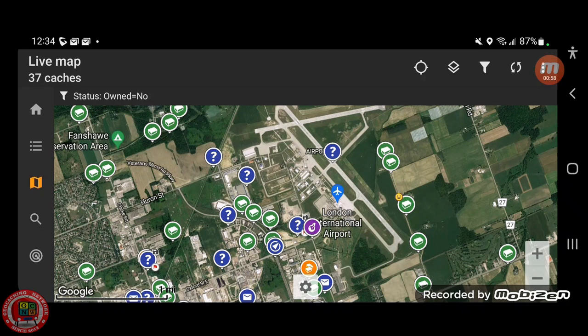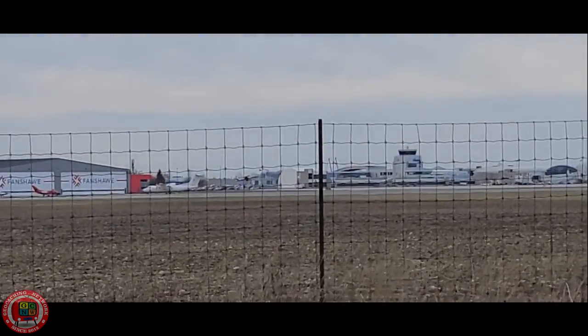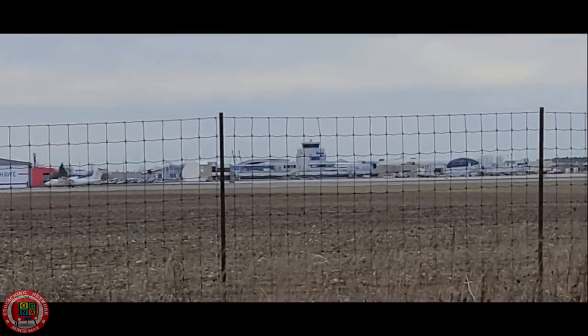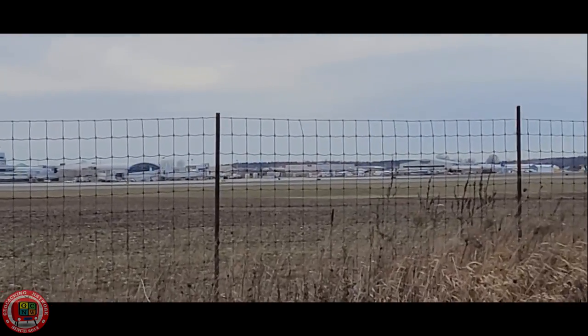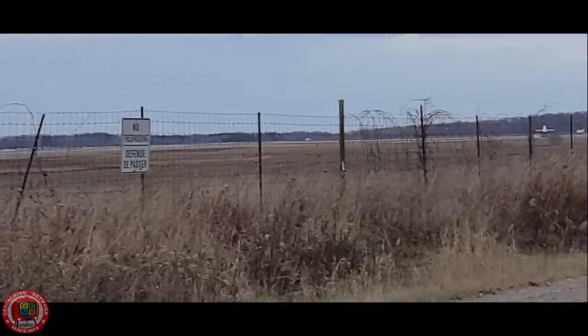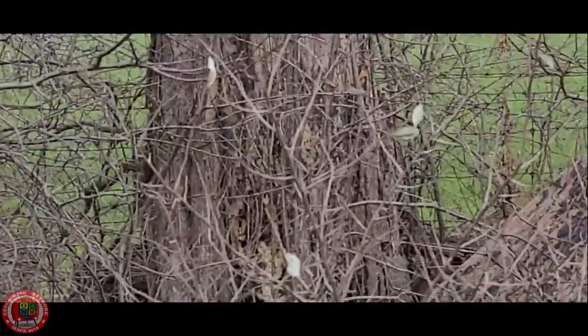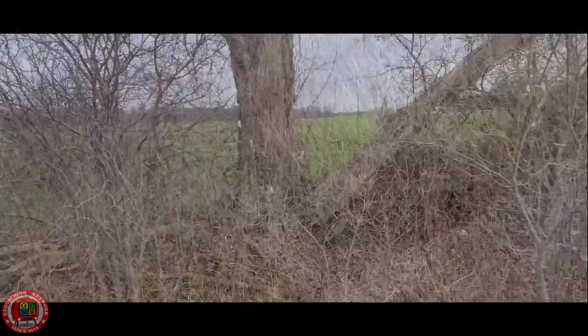We're going to grab the first one, but it's a little parking area at the bottom of the runway. There was a muggle there so we had to move along. Now we're across the field from the airport — London Airport. The cache is over here; that's the little geo trail right here.